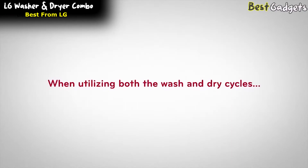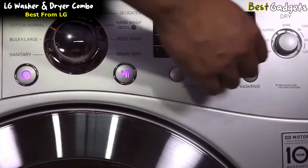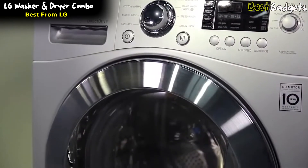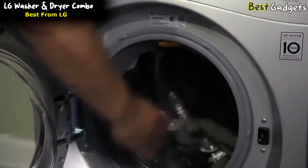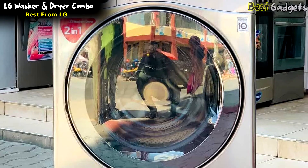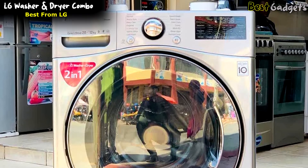When utilizing both the wash and dry cycles, turn the unit on, select your wash cycle, use the dryer knob to choose your dryer cycle setting, then press start. The six motion technology uses up to six different wash motions to provide a smart cleaning experience that is gentle on clothes and maximizes washing performance. With the LG washer and dryer combo unit, doing laundry has never been so convenient and friendly.